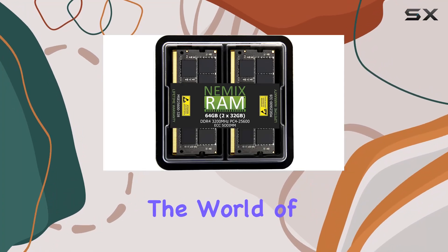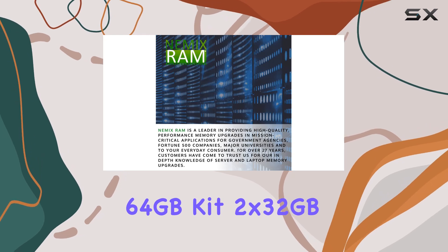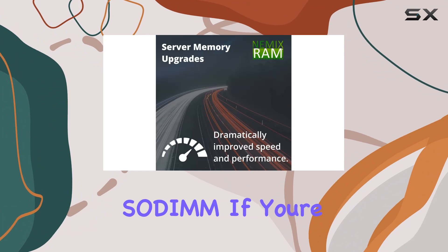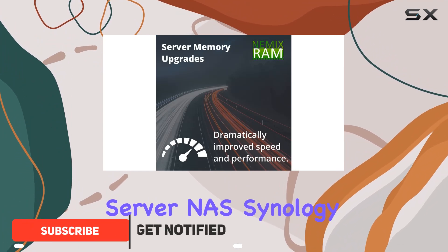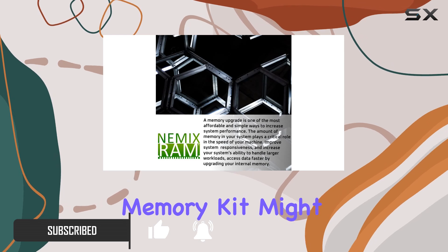Today we're diving into the world of server memory upgrades with the Nemix RAM 64 gigabytes kit — 2 by 32 gigabytes DDR4-3200 ECC SO-DIMM. If you're running a micro server, NAS, Synology, or networking platform, this memory kit might just be your ticket to enhanced performance and reliability.